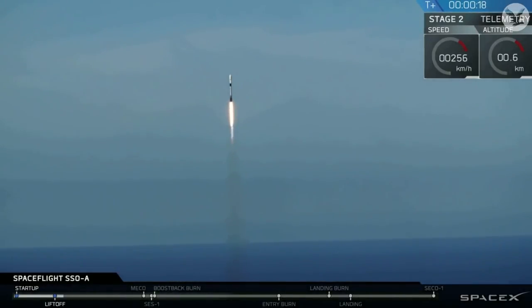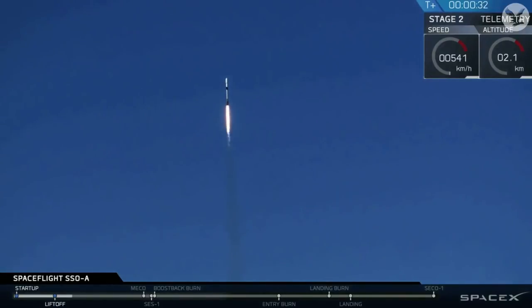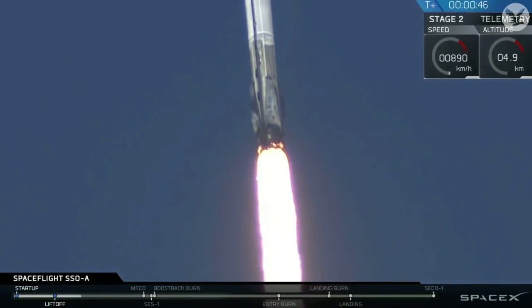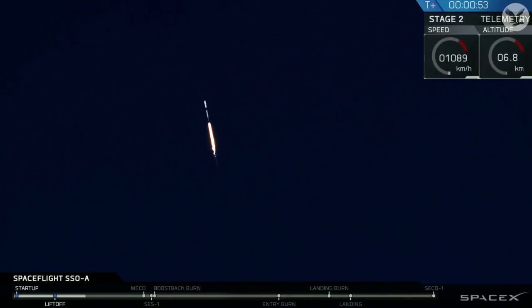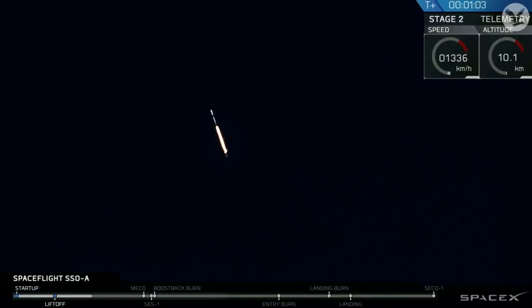Stage 2 push is closed. The Falcon 9 has cleared the tower and is now headed upward on its mission to sun-synchronous, low-earth orbit. Coming up, the rocket will throttle down for max-q, which represents the maximum aerodynamic stress on the rocket.